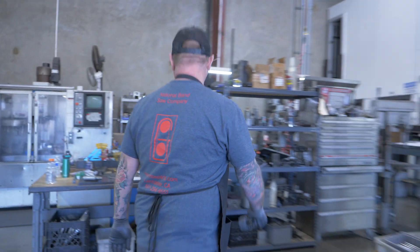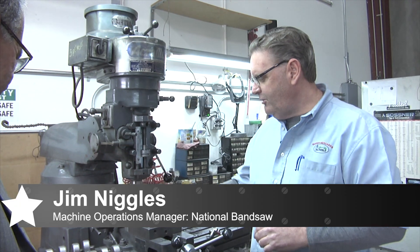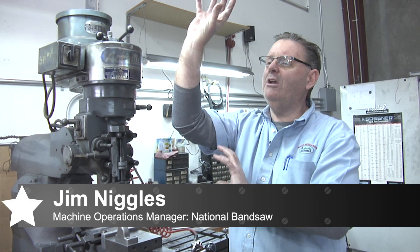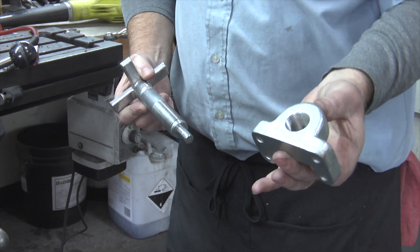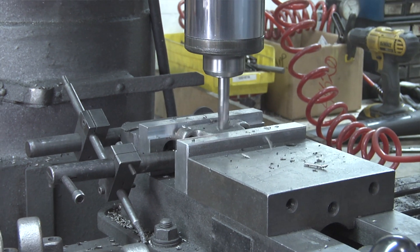This is our machine shop. This is a part that goes on a Hobart saw — it basically lifts the top wheel to put tension on the blade. That's what it looks like when it's done. I'm going to start off with a half-inch hole, then open it up and thread it.